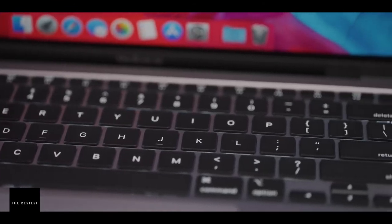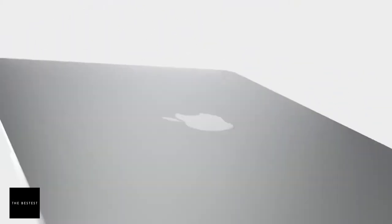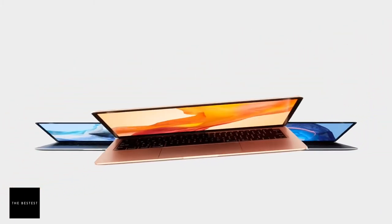You can also choose among three different exterior color options, and it's available in a 512GB version as well. This MacBook makes any kind of work possible. You may want to consider having this piece of equipment for your work-at-home arrangement.